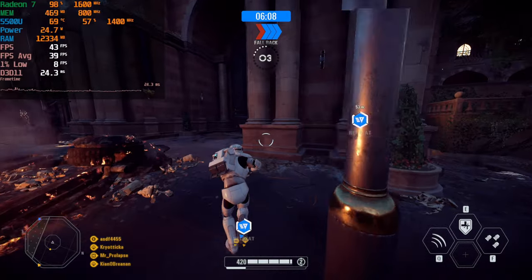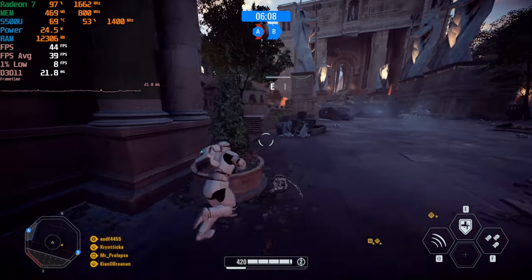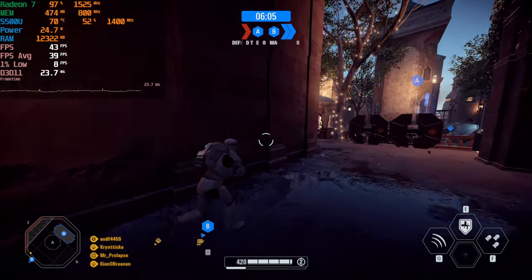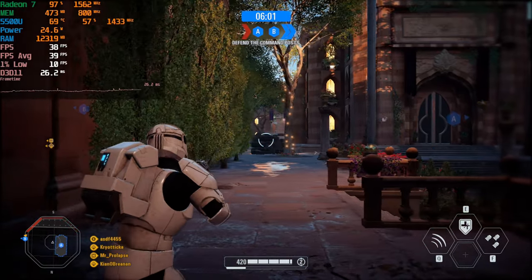Hey there guys, we're taking a look at Star Wars Battlefront 2 running on the AMD Ryzen 5 5500U. This is currently running with 16GB of RAM at 1080p with the lowest possible settings, and the performance levels that we're getting are not great, and it's mostly brought down by those 1% lows.